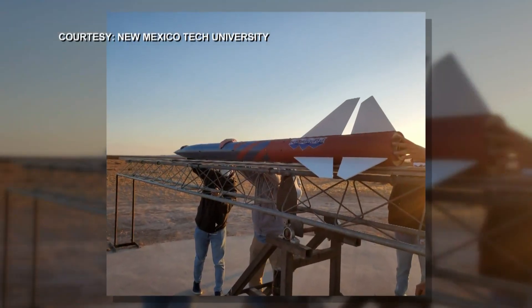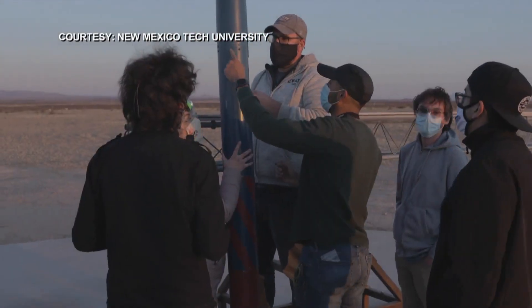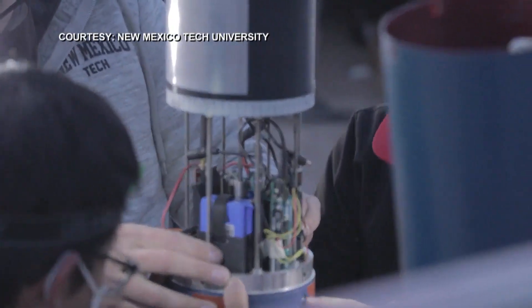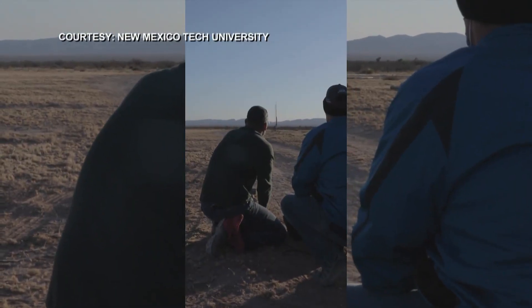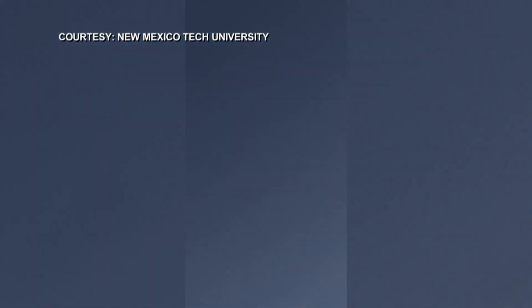We were standing, gosh, probably 1,000, 2,000 feet away, watching it go up and hearing it and feeling it. It was incredible. The eight-foot-tall rocket was part of their capstone project that's been in the planning phases over the last two years. NMT officials say it's the first rocket built by students at a New Mexico research institute that successfully deployed a payload at nearly 15,000 feet. It then descended with its own parachute.